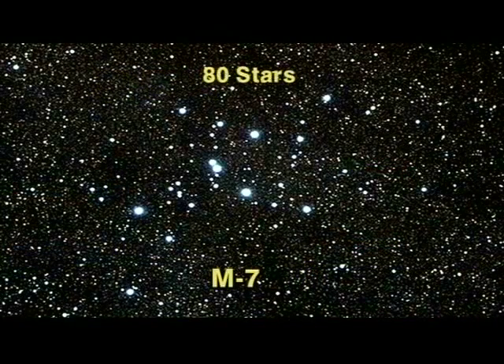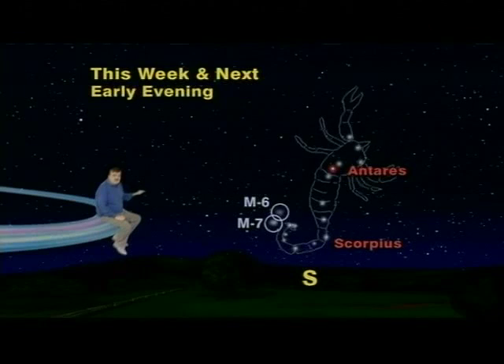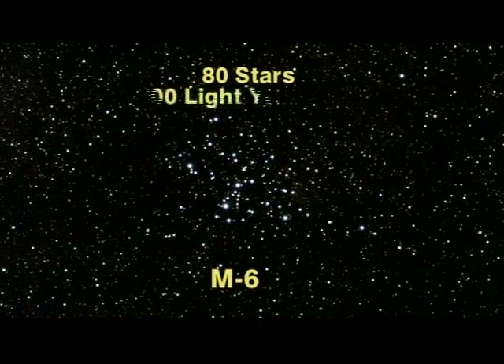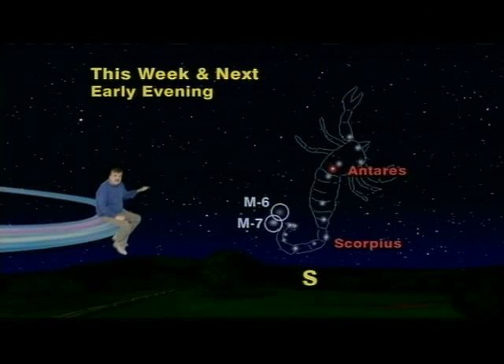M7 is actually a cluster of 80 stars 800 light-years away, which means the light we see right now is the light that left it in 1200 AD. M6 also has 80 stars but is 1600 light-years away, which means that the light we see now left it in 400 AD.